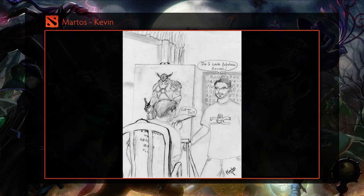First we have a piece by Martos. It portrays Reeves drawing the Sven set for me. Not gonna lie, I laughed out loud when I read Reeves' back, which says 'I survived the nerd bird flu.' Very original.